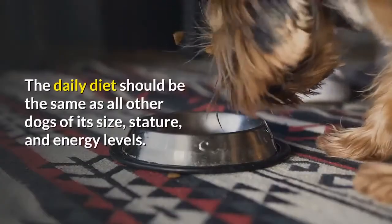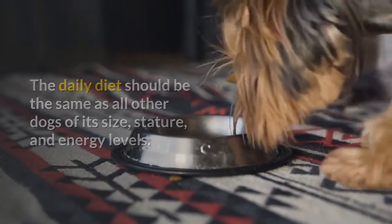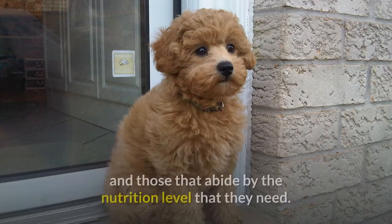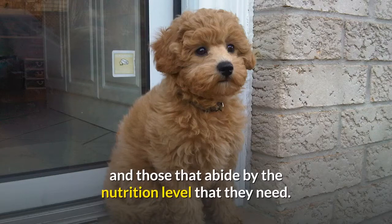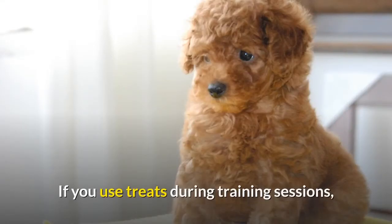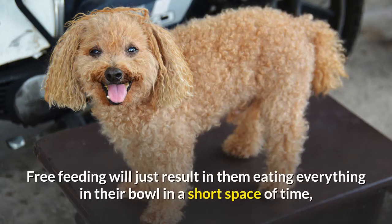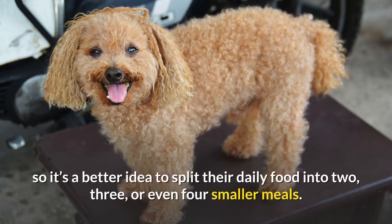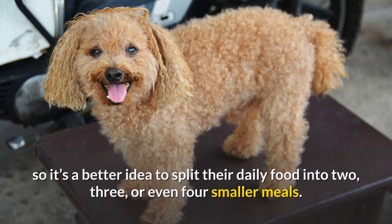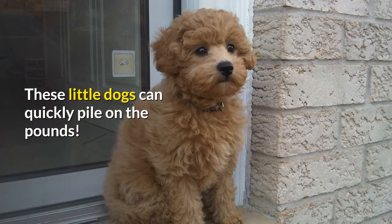Living needs. The daily diet should be the same as all other dogs of its size, stature, and energy levels. Make sure you choose the right quality of food and those that abide by the nutrition level they need. Bassetoodles can be prone to overeating, so it's important to keep a close eye on their rations. If you use treats during training sessions, be sure to account for these when calculating your dog's meals. Free feeding will just result in them eating everything in their bowl quickly, so it's better to split their daily food into two, three, or even four smaller meals. Also, fatty table scraps aren't a good idea — these little dogs can quickly pile on the pounds.